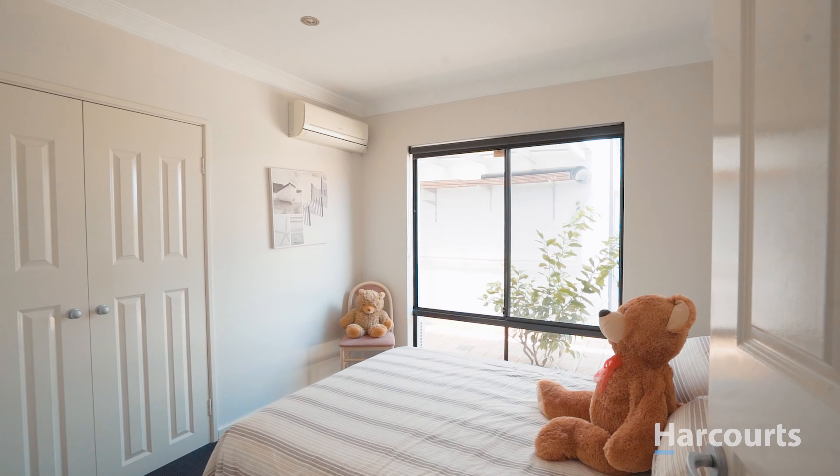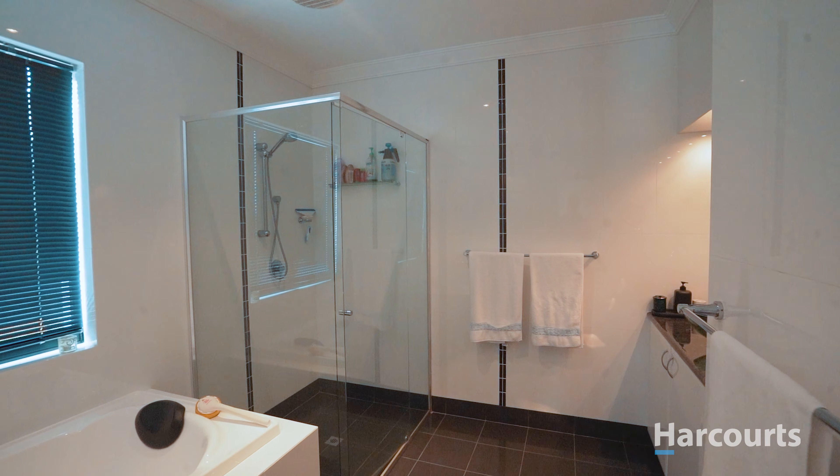Bedroom two and three are located on the ground level, each with air conditioning and an inbuilt robe.